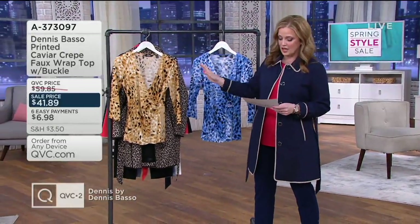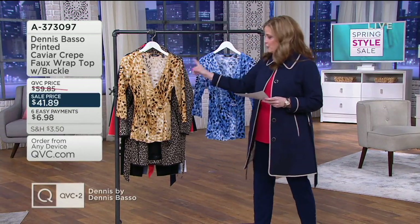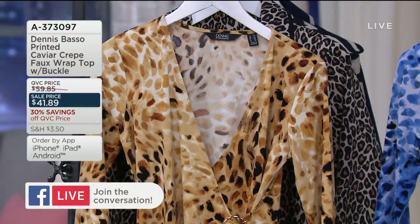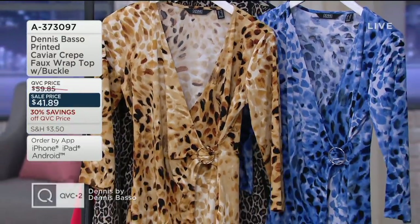Caviar crepe. This is a faux wrap top with a buckle, and it's the first day that it's being presented at this low price. These are your two colors. The first one is neutral, the second is blue, and they are side by side. You can see they're also a beautiful abstract animal print.